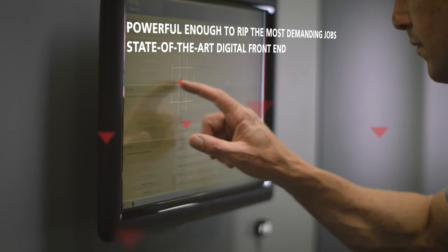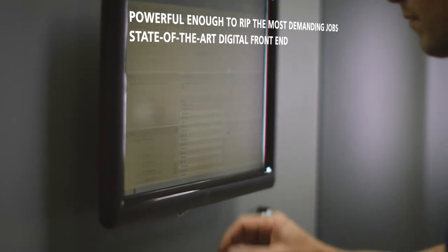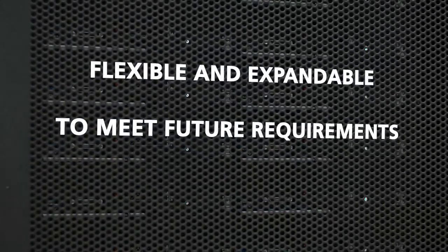Digital front-end powerful enough to rip the most demanding jobs. Flexible and expandable to meet future requirements.